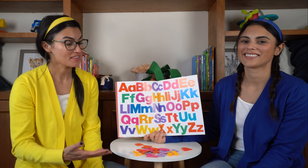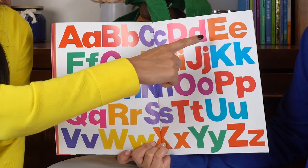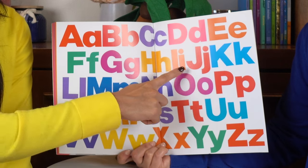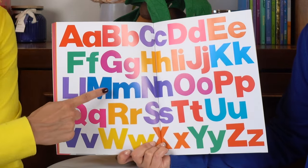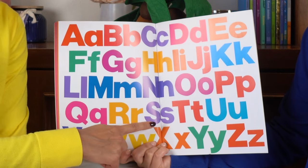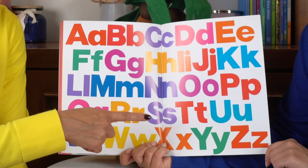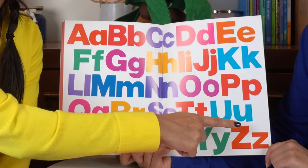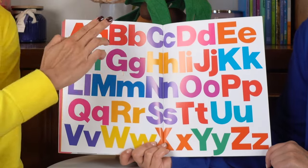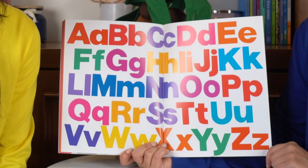Now let's sing the alphabet together. A, B, C, D, E, F, G, H, I, J, K, L, M, N, O, P, Q, R, S, T, U, V. That's right — W, X, Y, and Z. Good job. Now we know our ABCs. Next time won't you sing with me.